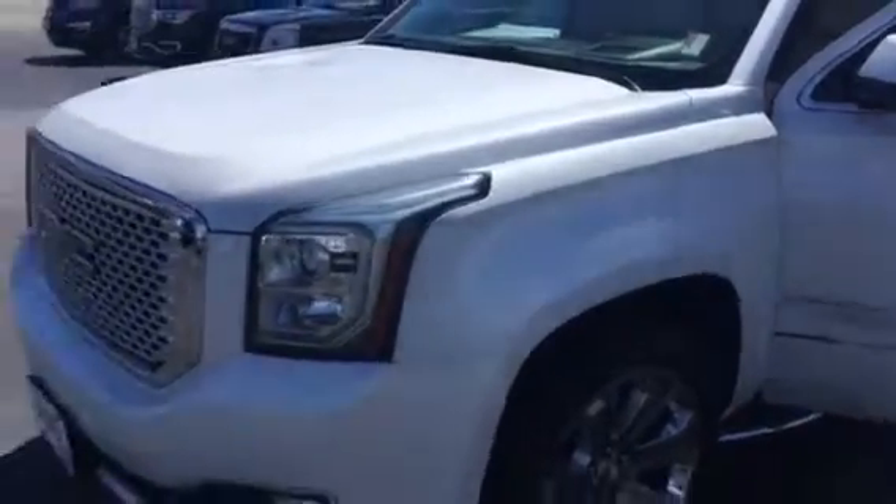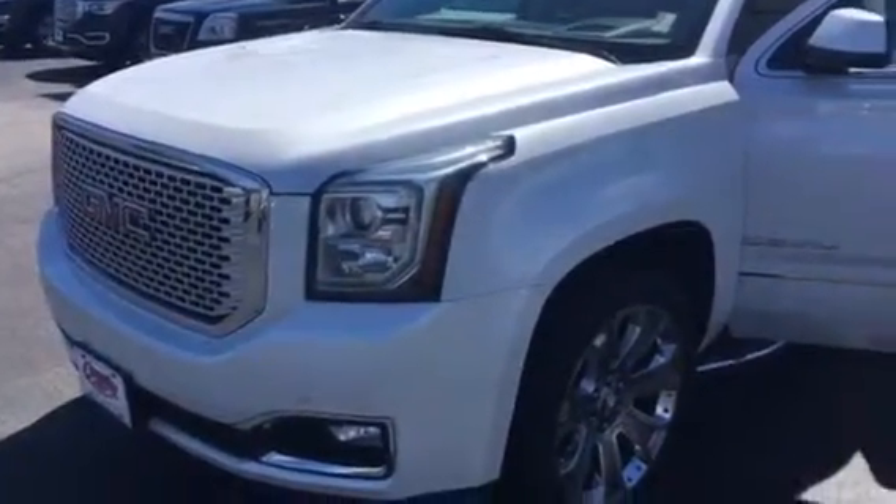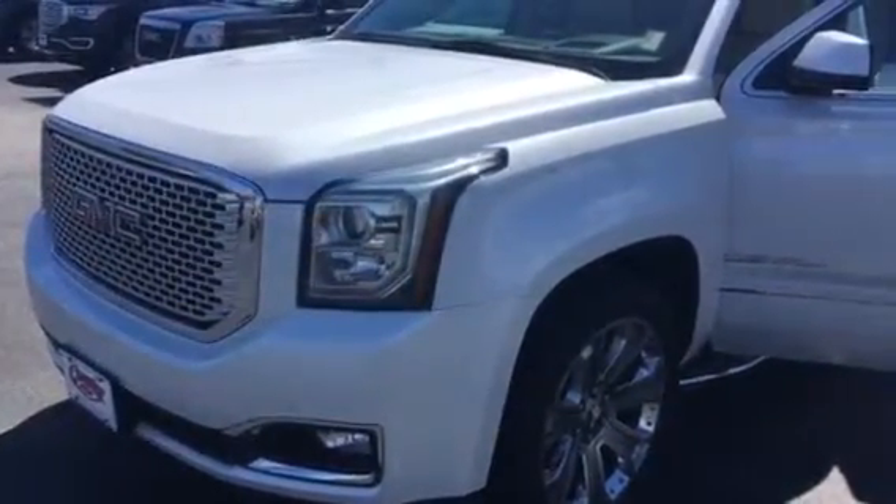Hi there, this is Mike Betts with Country Chevrolet in Benton, Kentucky. Just wanted to do a short little video today on this very nice 2016 Yukon Denali XL.